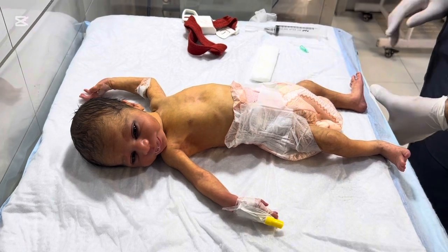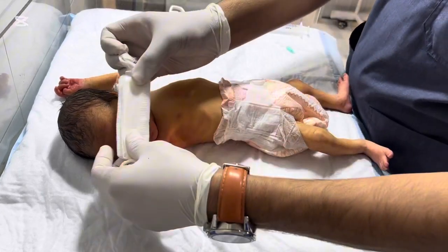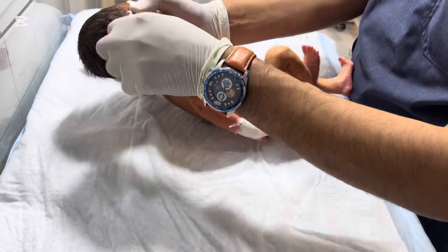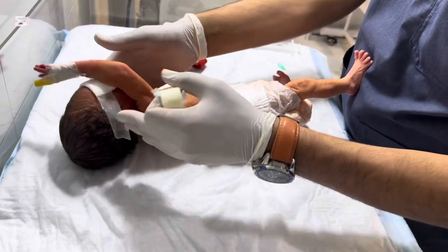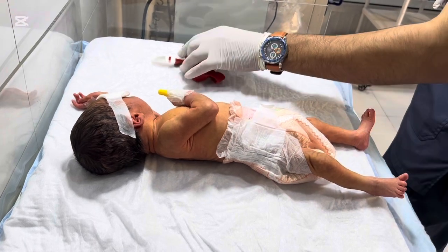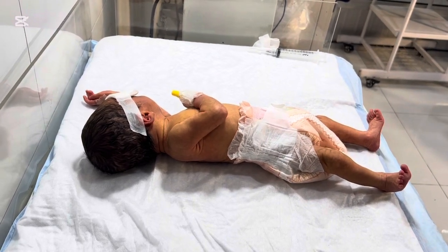In the hospital or NICU, we check: first, TSB — total serum bilirubin — a blood test that tells us the exact level of bilirubin; second, direct plus indirect bilirubin to differentiate the type of jaundice; third, blood group of mother and baby to check for ABO or RH incompatibility; fourth, CBC, which helps detect anemia or infection; and fifth, G6PD screening if hemolysis is suspected. We also assess the baby's age in hours because treatment guidelines depend on hours of life, not just days.